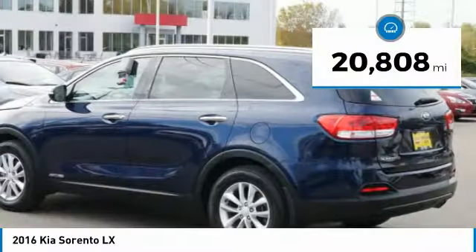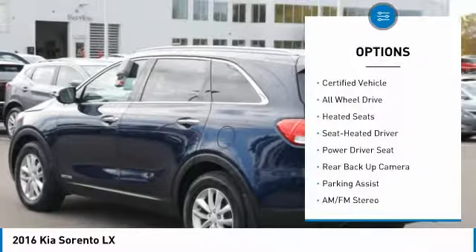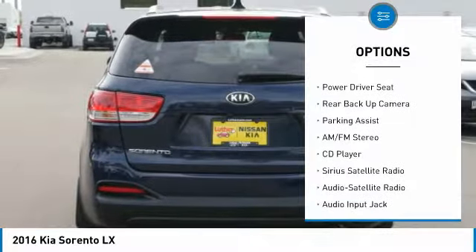This vehicle has less than 25,000 miles. Here are some of this vehicle's great options: anti-lock braking system, traction control, backup camera.